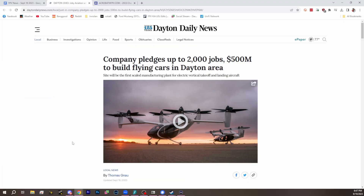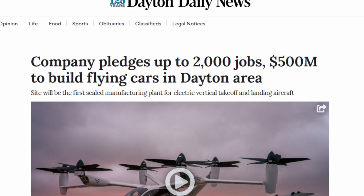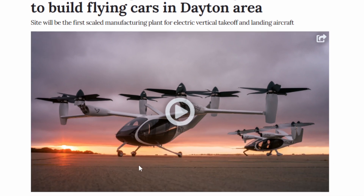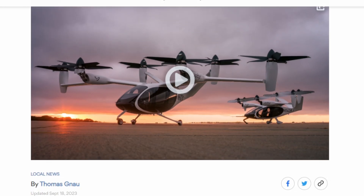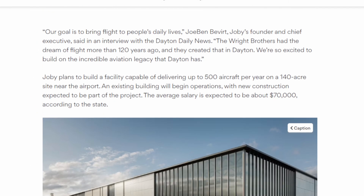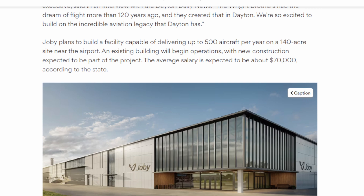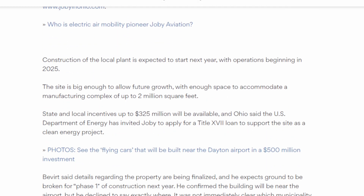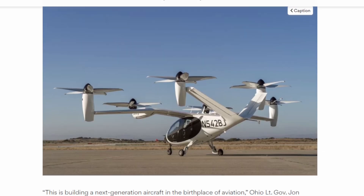First up, and it's barely news, we have Joby Aviation, who is making a big pledge — and this is the first thing we've seen like this for eVTOL. If you don't know, eVTOL is electric vertical takeoff and landing, basically a big drone that can transfer to plane mode and fly with more efficiency than a drone could. This is essentially a promise, working with the city of Dayton to build a $500 million manufacturing plant for VTOL in Dayton.